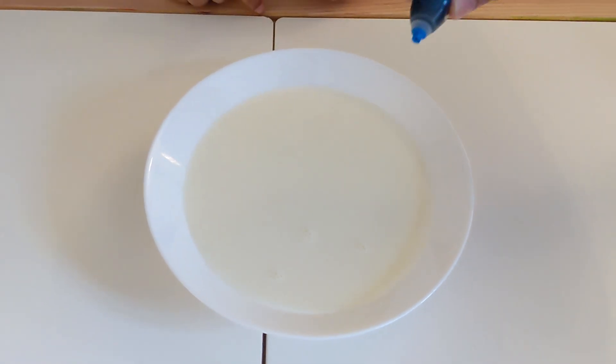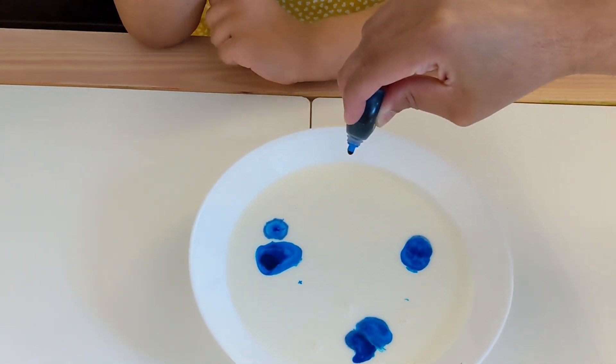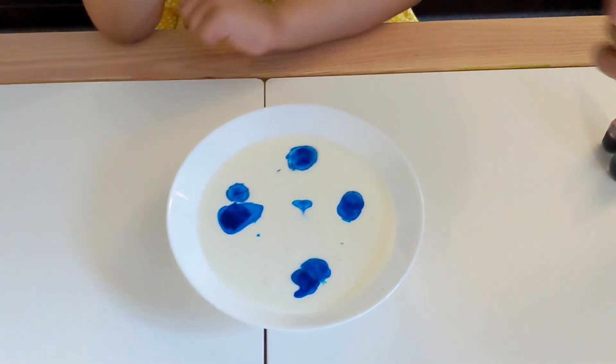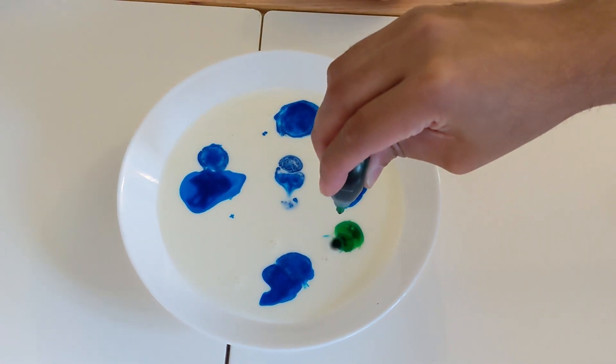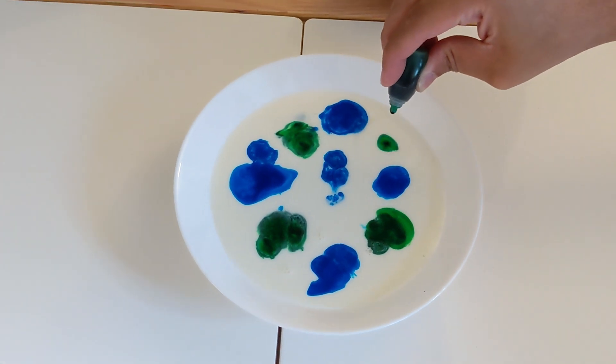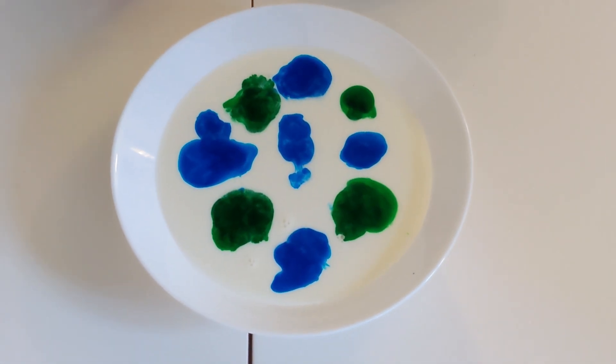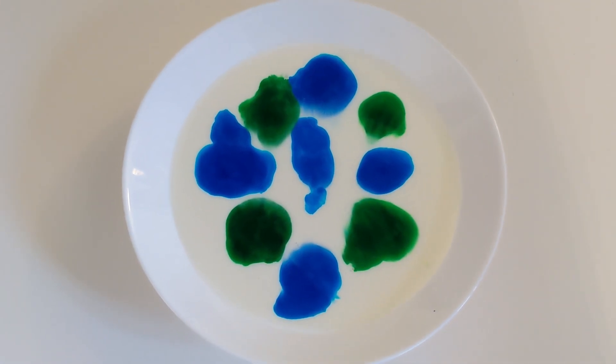Now we're going to add a few drops of blue and green food coloring. Now we're going to take our Q-tip, dip it in the dish soap, and hold it in the middle of our milk. Let's take a look.